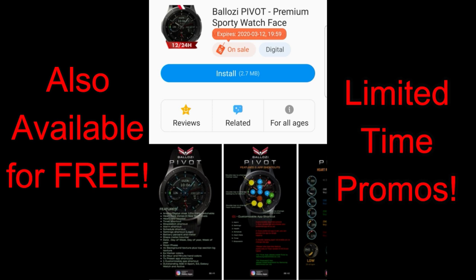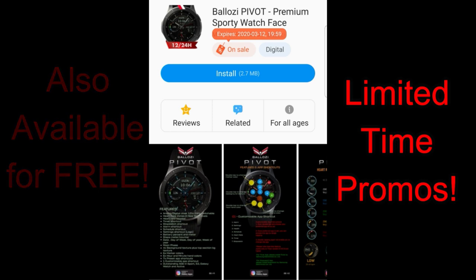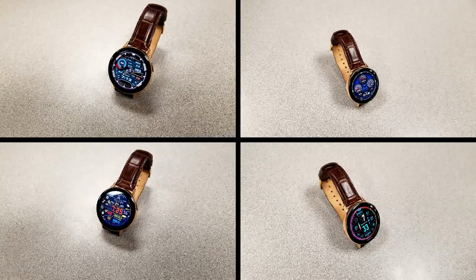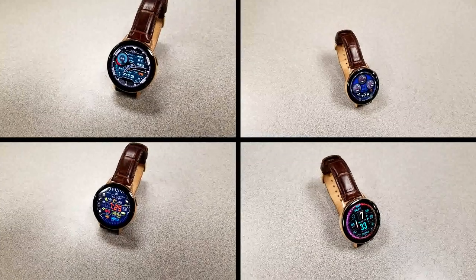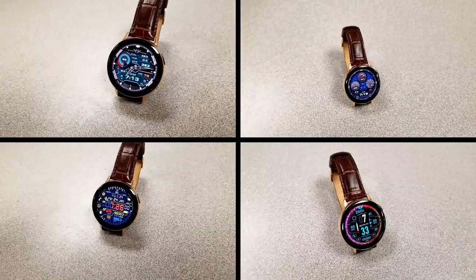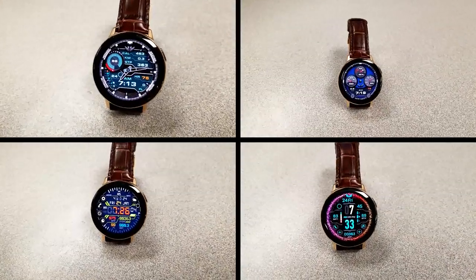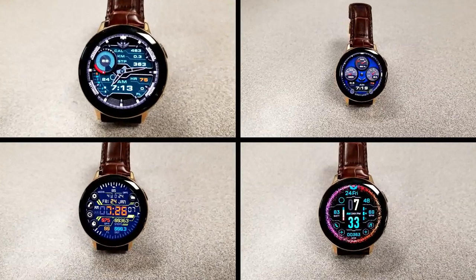That's a wrap for another edition of my top free watch faces of the week! In addition to these faces, you can also pick up two more in the Belazi collection, however these are on limited time promotions so don't delay in getting a copy. I've left the direct links to these two freebies as well as the other four I reviewed down below in the video description. And as a reminder, if you want even more freebies and notice of limited time promotions, make sure you follow me on Instagram — the link to our account is also down below.